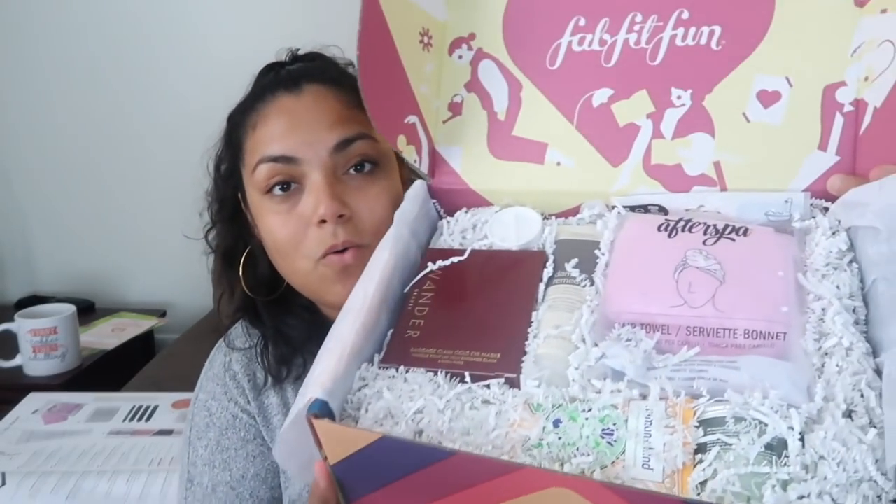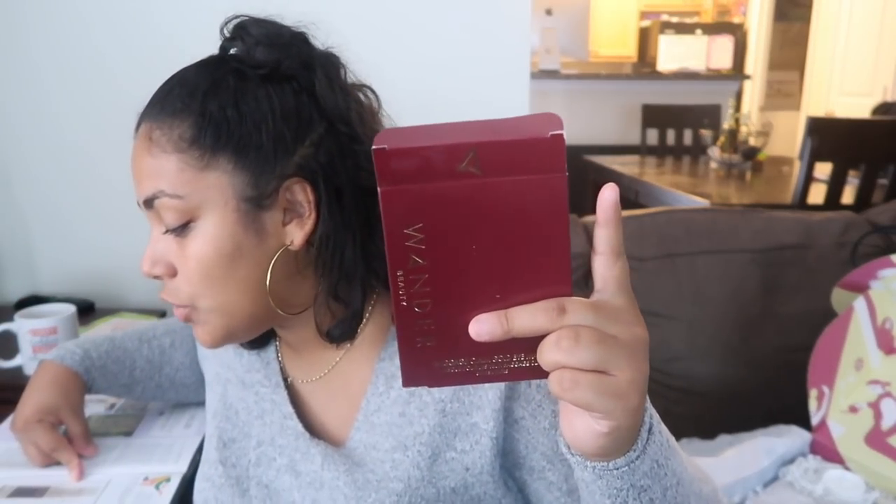I already see something that I love — I love Wander Beauty! I had these awesome under-eye masks from Wander Beauty before — they were gold, so cute and appealing to the eye. This is actually it: the Baggage Claim Gold Eye Mask. They are awesome, I've had these before, I finished them, they're great. This retails for $25 for a six-pack.